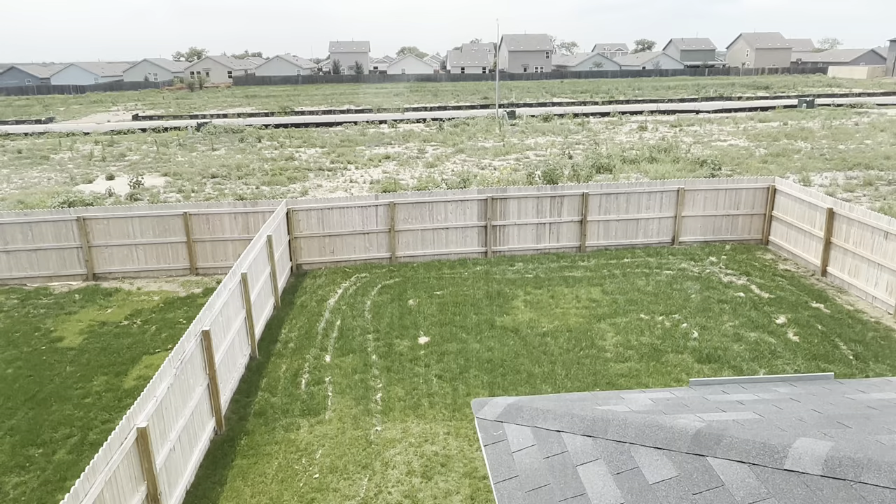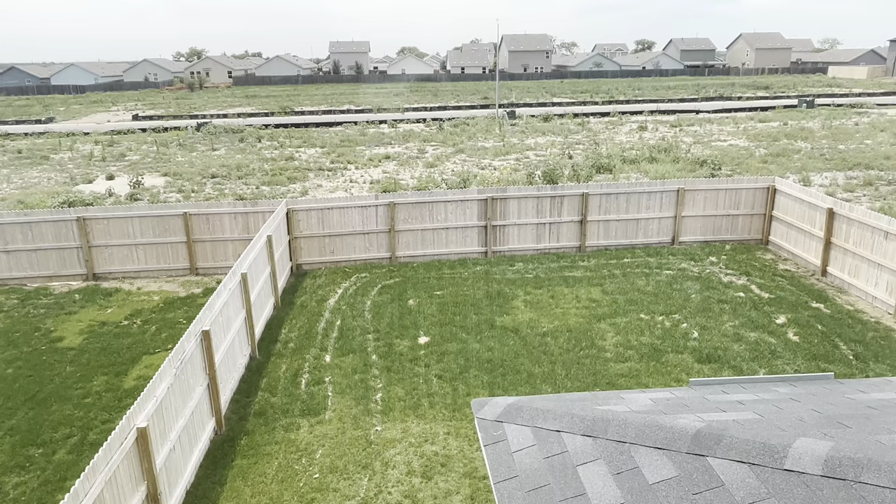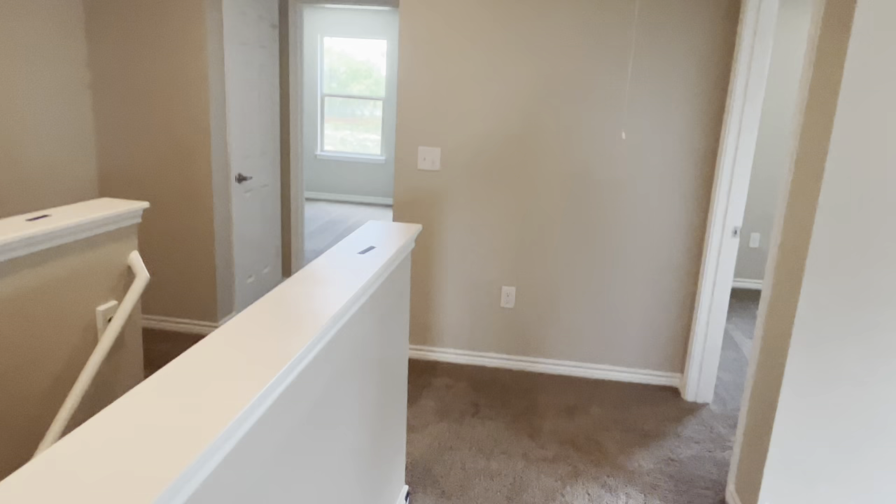Full grass with a full sprinkler system. No back neighbors yet, no side neighbors yet — but eventually we'll have some. Let's go ahead and check it out downstairs and outside.